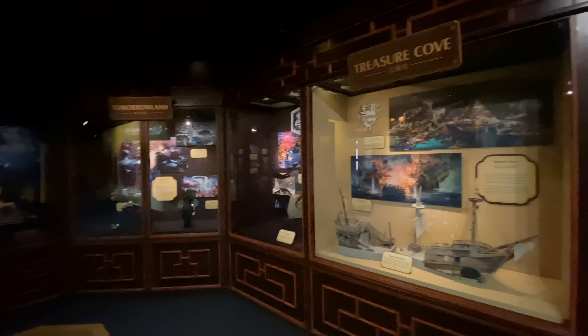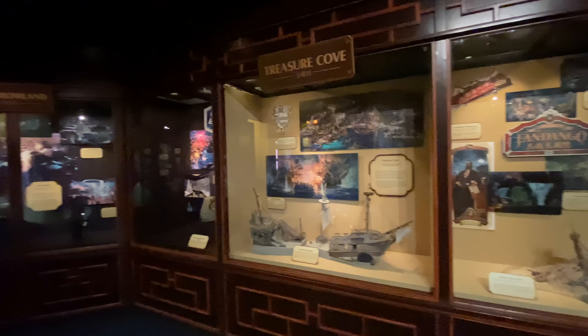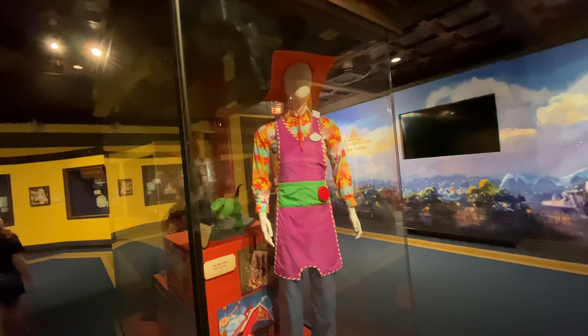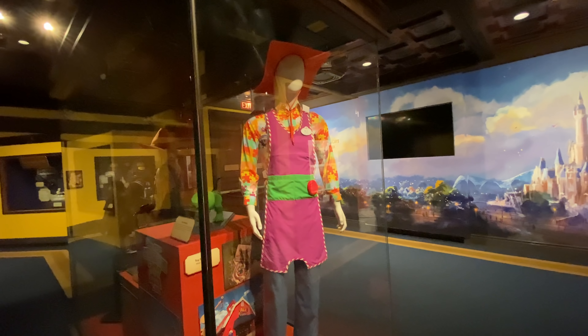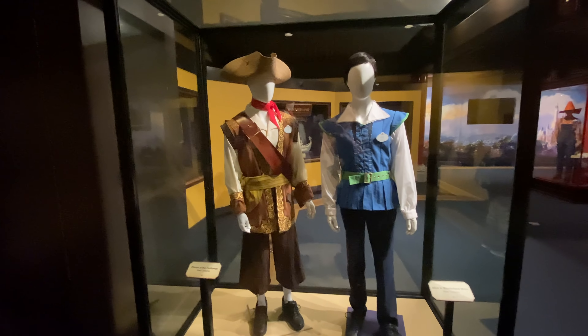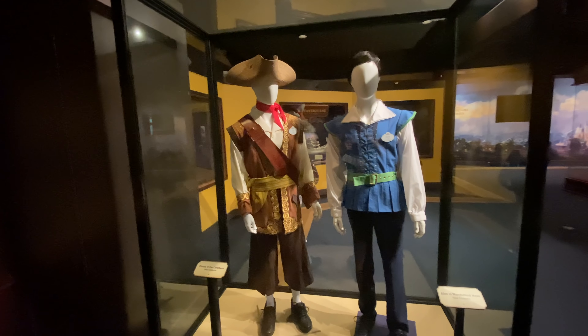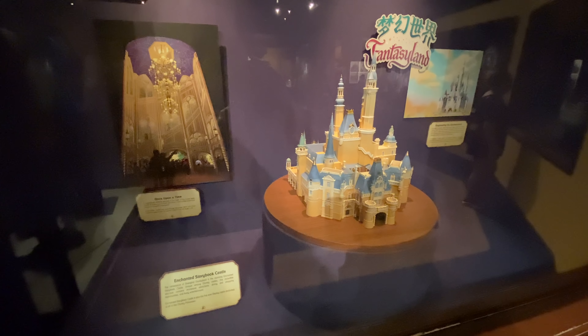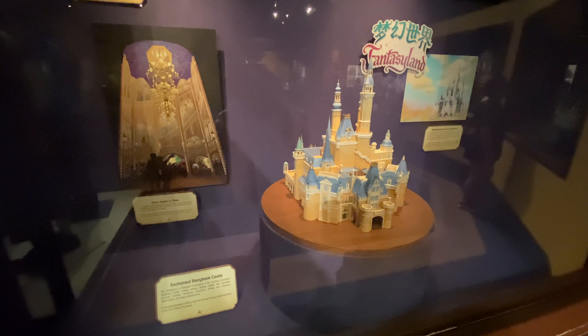It's going to show you a little snippet of all the different lands in Shanghai Disneyland, as well as the costumes that the cast members there will be wearing in the various lands. So they have the Toy Story Land cast member costume, Adventureland, etc. You can also get a peek at the merchandise they would sell there and a look at the Enchanted Storybook Castle, the castle at Shanghai Disneyland.